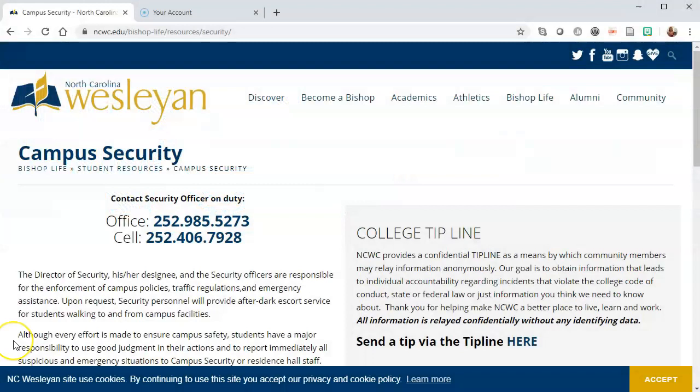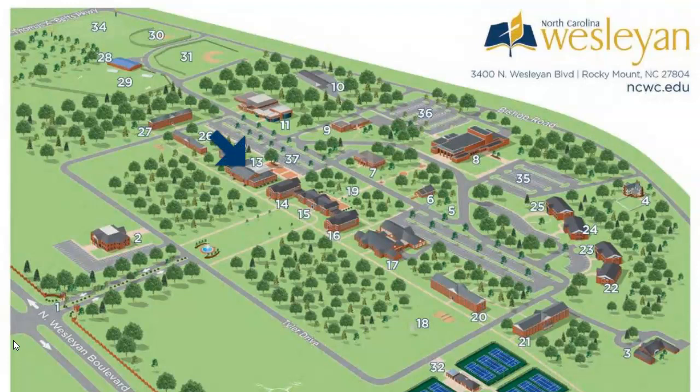If you teach on the Rocky Mount Campus, you will need to pick up a parking permit in the security office in the Hardy Building. You can do this between the hours of 9 and 5. If you have any questions about this, please feel free to give the security office a call.